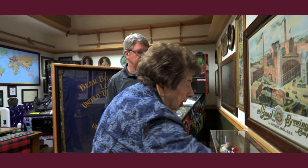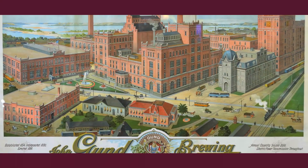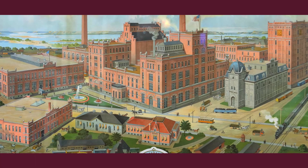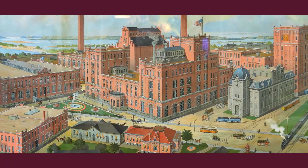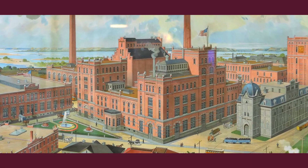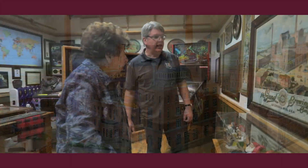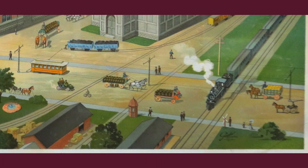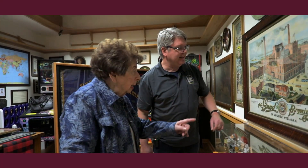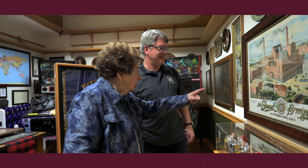We've got glass on it — I think it's non-glare glass. And I think this is actually a lithograph. It is definitely a lithograph. I can see now. They put glass over a lot of them. That is an old frame. Did you see all the transportation? We've got a train, a trolley, the horse, and the barrels.